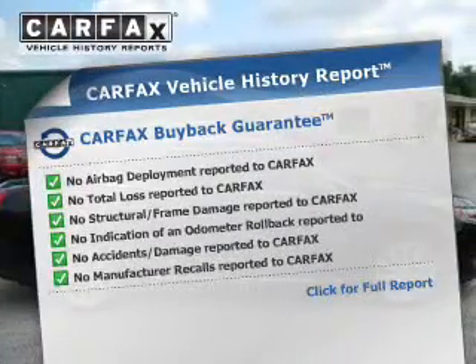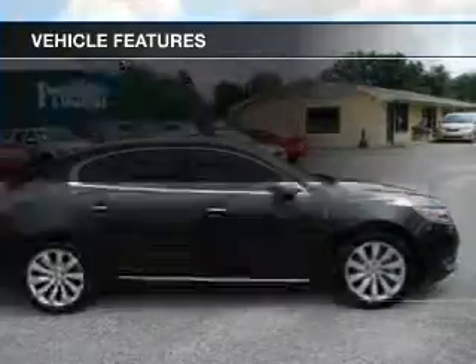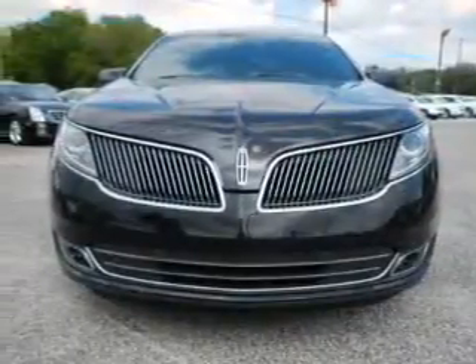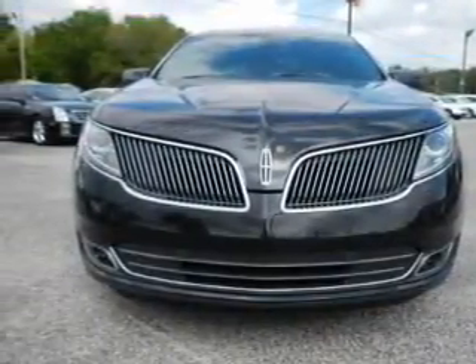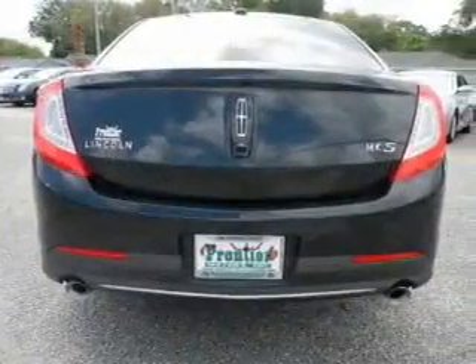Carfax has offered to provide you with peace of mind. Plus, enjoy these notable features that are included in this vehicle: keyless entry, leather seats, power door locks, power windows, cruise control, Bluetooth wireless, and an AM-FM stereo with a CD player.